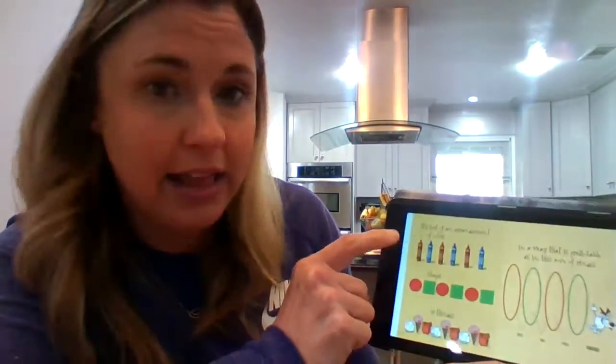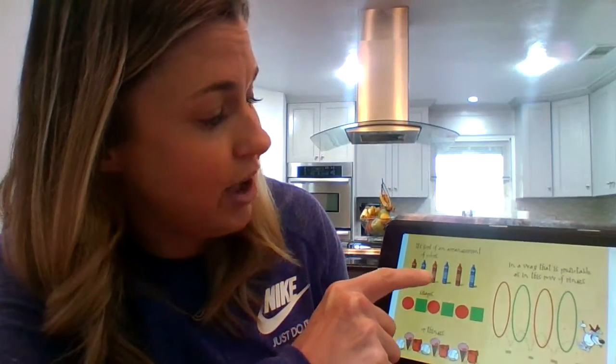It's sort of an arrangement of colors. Like right here, you have a red crown, a blue crown, a red crown, a blue crown, a red crown, then a blue crown.